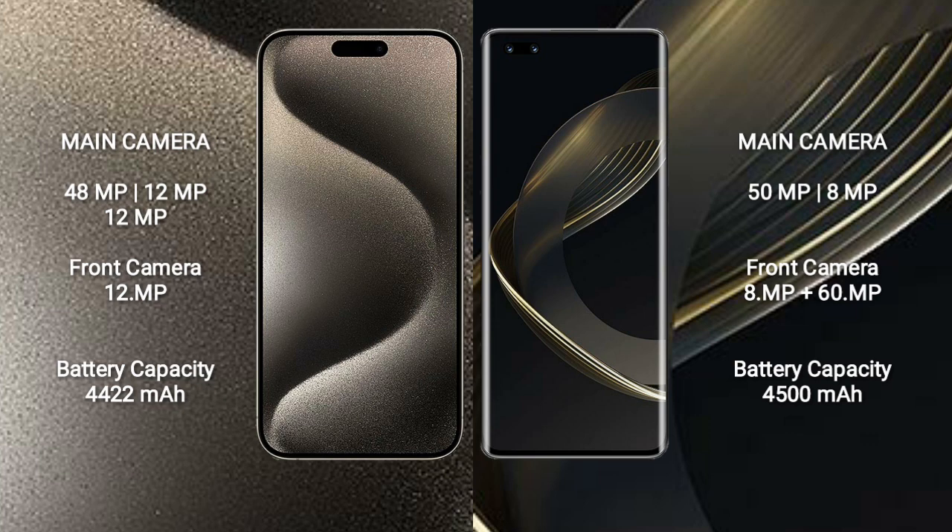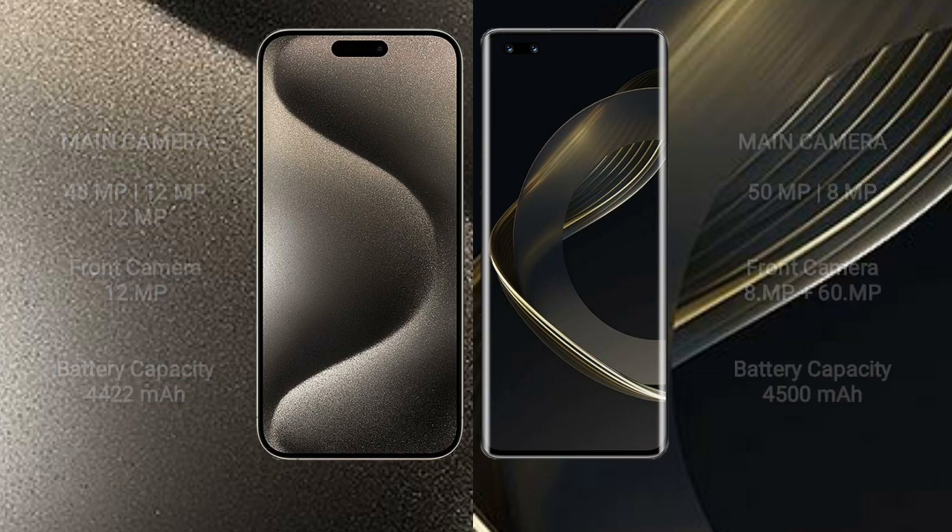iPhone 15 Pro Max has a 4,422mAh battery with 33W fast charging support. Huawei Nova 11 Pro has a 4,500mAh battery with 100W fast charging support.